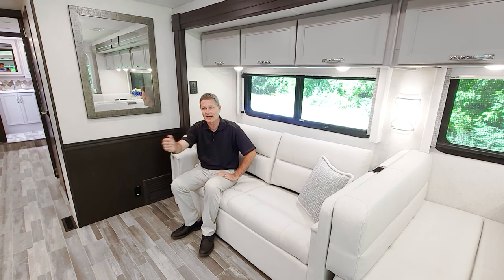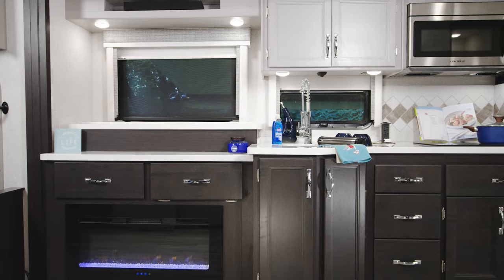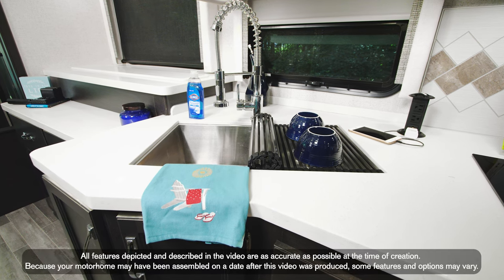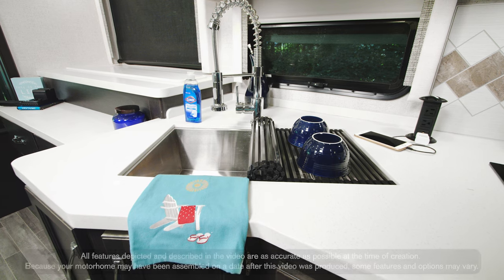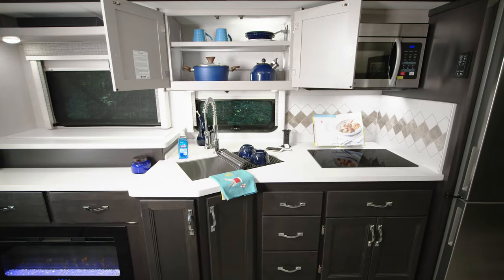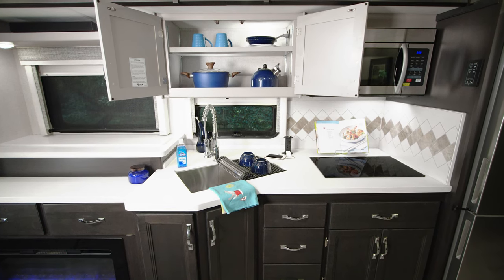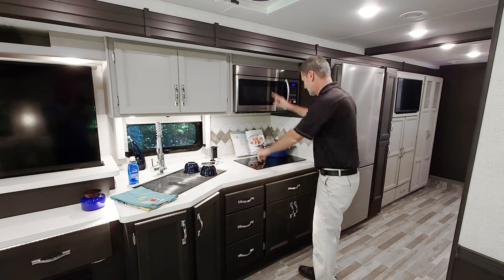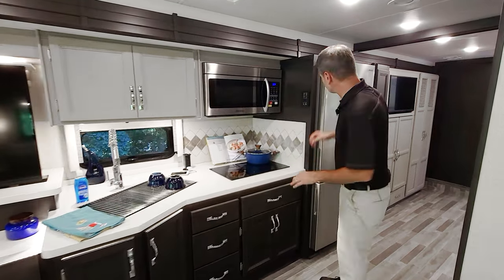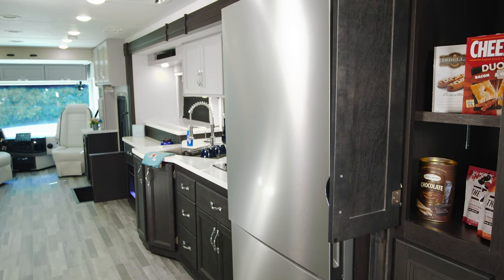Right across is our kitchen — a great setup. You have solid surface countertops, double bowl sink with a pull-down sprayer, and a rack that covers the sink so you can wash, dry, and put away dishes. There's a lot of storage in this 37.5 — six cabinets over the sofa and dinette, plus plenty below. You also have a convection microwave, two-burner electric induction cooktop, and a very large freezer and fridge.